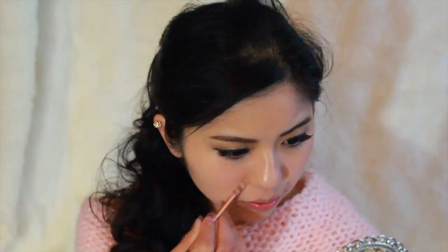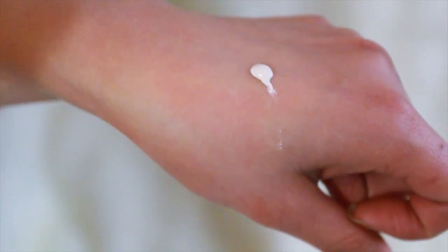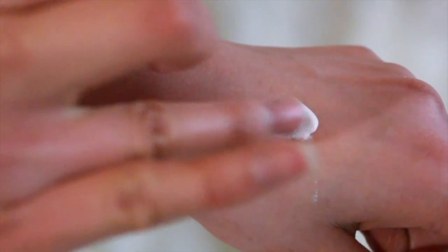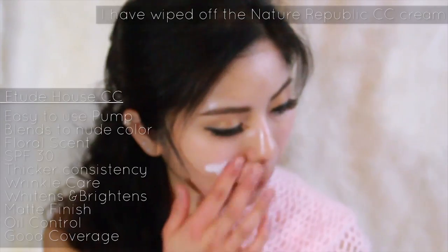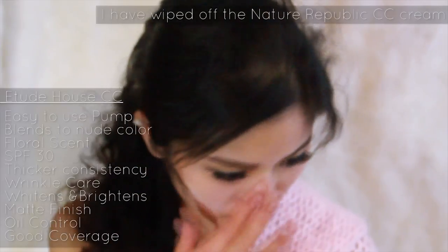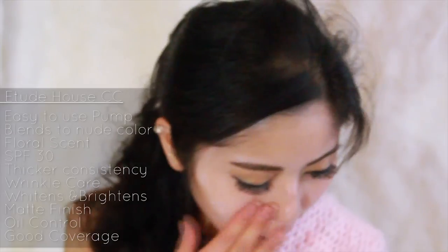Since both CC creams have less coverage, it works best when you add concealer into your routine. The Etude House CC Cream in Silky also comes with a pump for hygiene, and the pump works a lot more efficiently. The cream is not very thick and comes out white with a lot of little colored beads. When blended out, the beads mix with the white to create a light nude color. However, it takes a while to blend it well. This is the thickest out of the three, but doesn't feel too heavy on the skin. It has a stronger floral scent, but I really liked it.